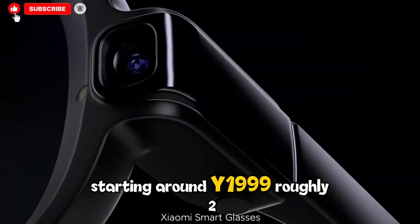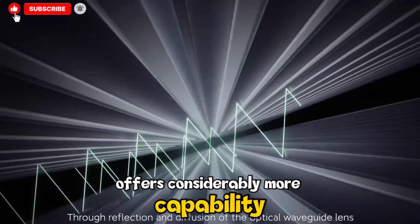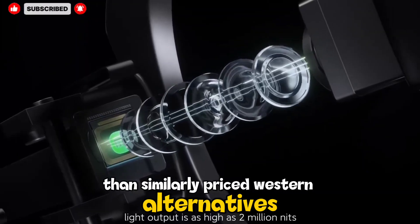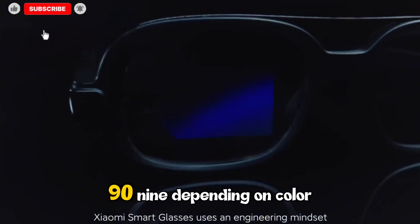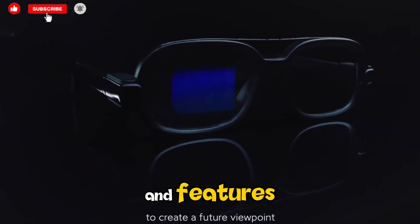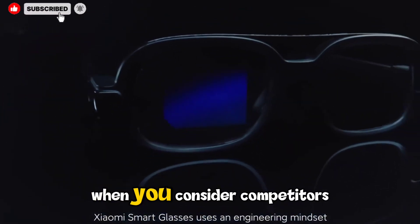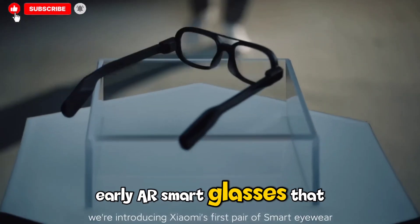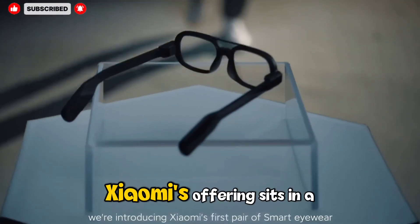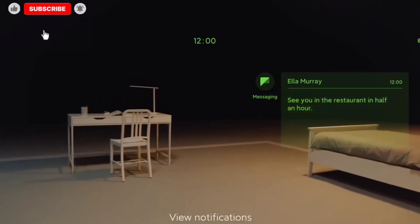Pricing is another strength. Starting around ¥1,999 — roughly $275–280 — the baseline model offers considerably more capability than similarly priced Western alternatives. The electrochromic lens variants cost more, up to around ¥2,999 depending on color and features, but even at the higher tier, the price-to-performance ratio remains strong. When you consider competitors — Meta's Ray-Ban glasses with limited AI, Amazon's Echo Frames with basic audio, or early AR smart glasses costing upwards of $1,000 — Xiaomi's offering sits in a sweet spot: affordable, powerful, comfortable, and practical.